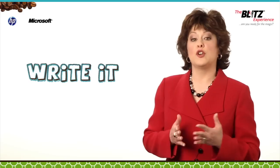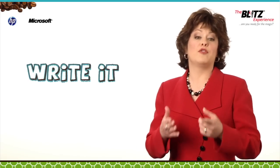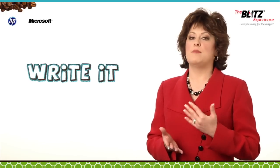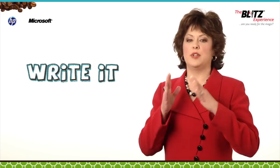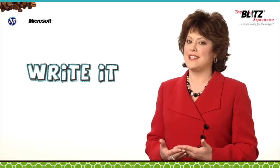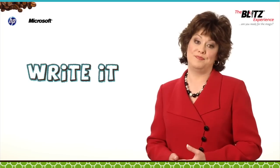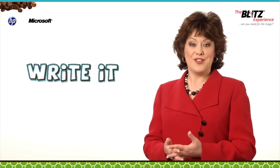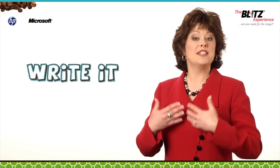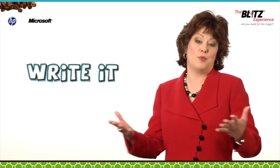It's a good idea for you or someone in your company to write the case study rather than your customer, for a couple of reasons. First, it makes it easy for your customer to simply review and approve what you've written, rather than taking the time to write the case study themselves, which may not happen in the timely fashion you were hoping for. Second, by writing your own case study, you are in control of the message you want to convey and can speak specifically to the points you want to get across to your prospects.